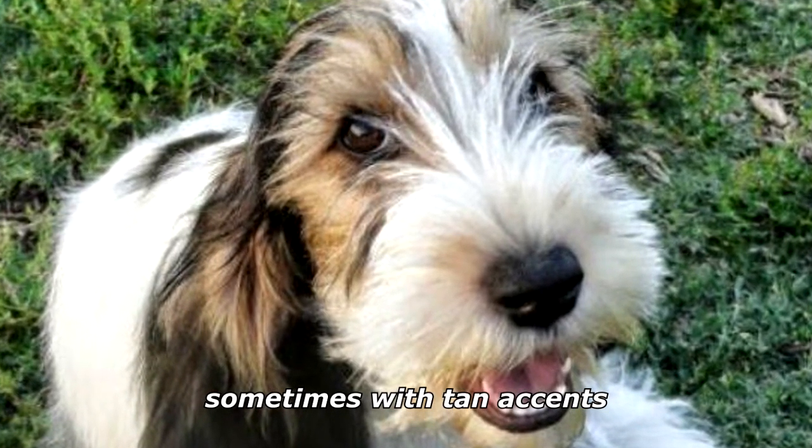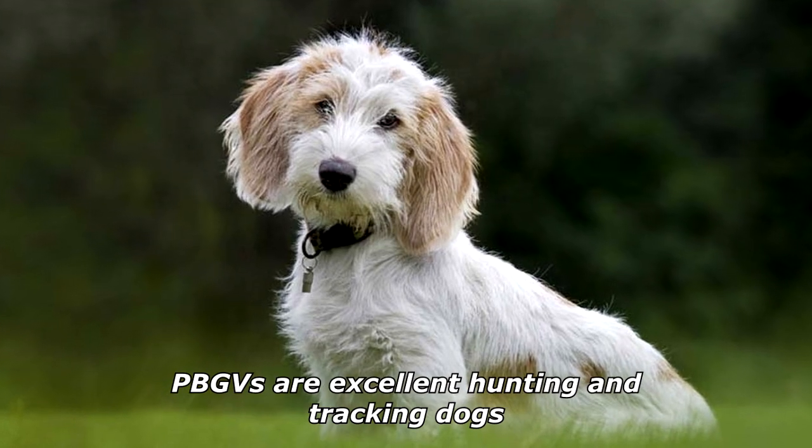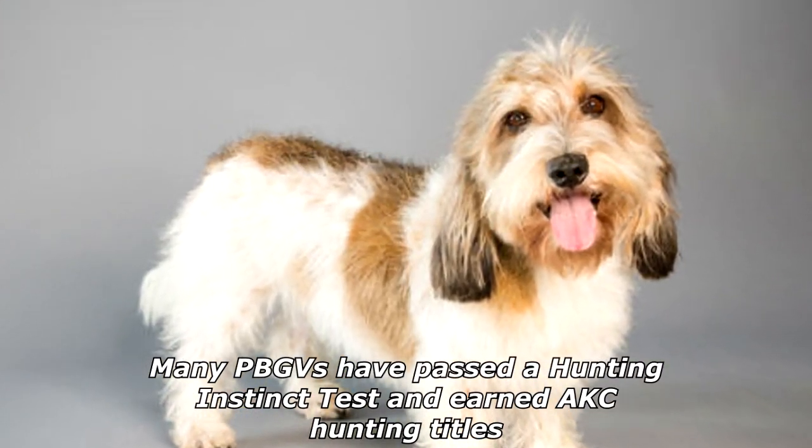They may be bicolor, tricolor, or have grizzling, sometimes with tan accents. PBGVs are excellent hunting and tracking dogs; many PBGVs have passed a hunting instinct test and earned AKC hunting titles.